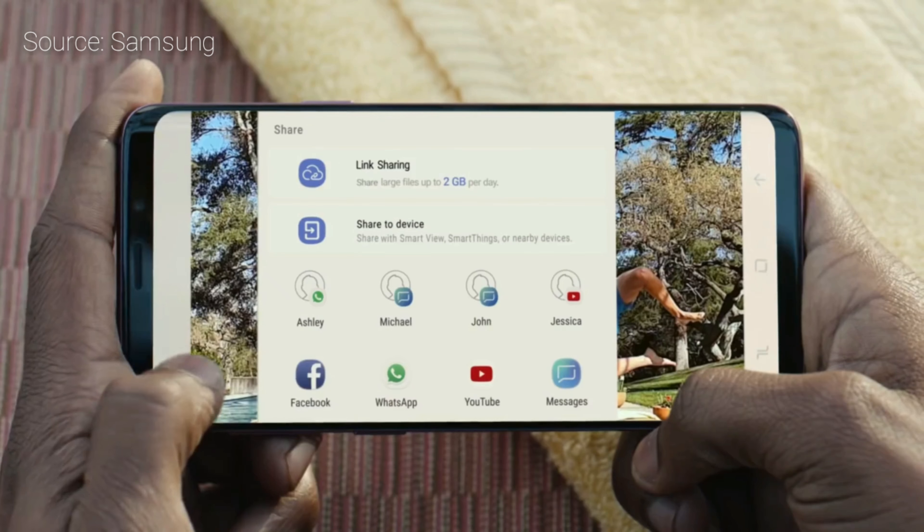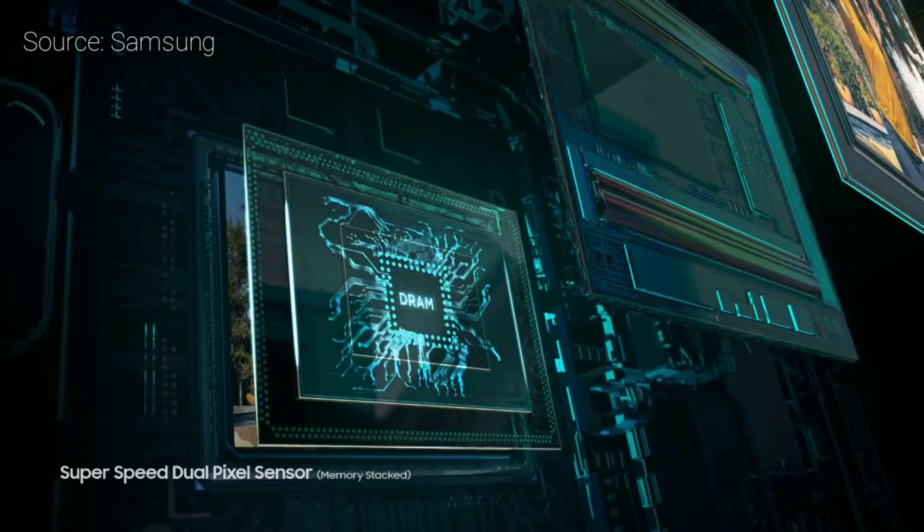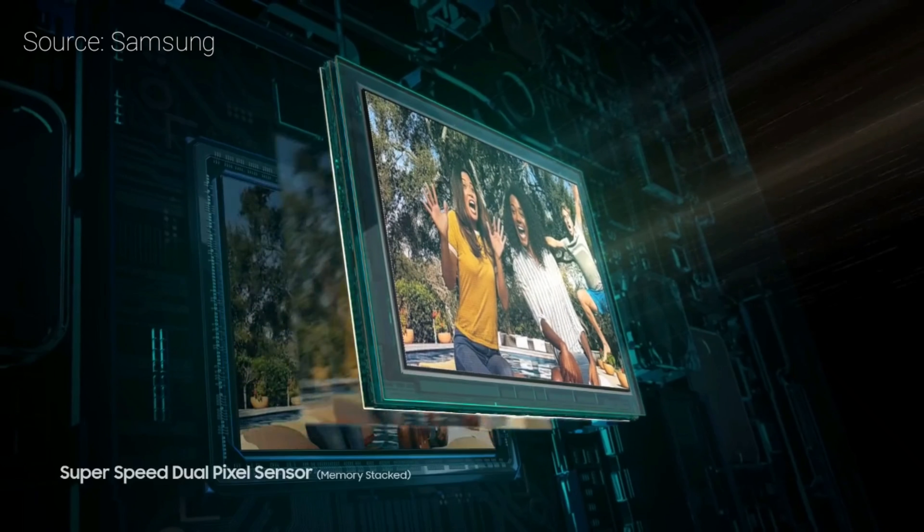Number 4: The processor. The new processor in the S9 and S9 Plus is the Snapdragon 845, and here in India we get the Exynos 9810.